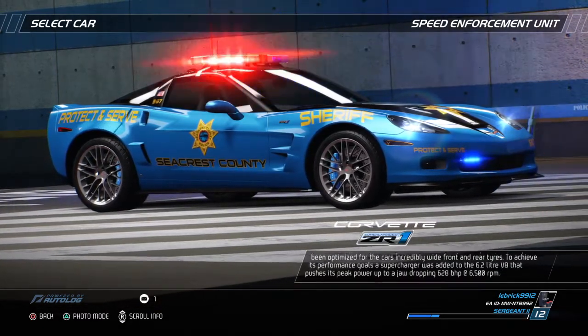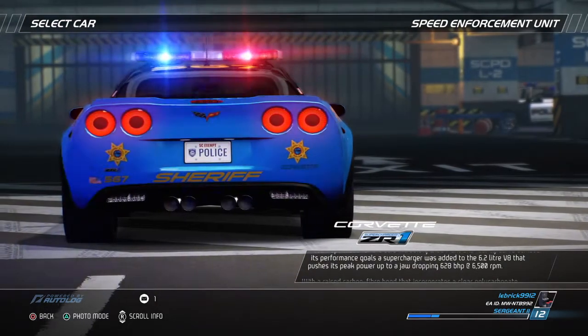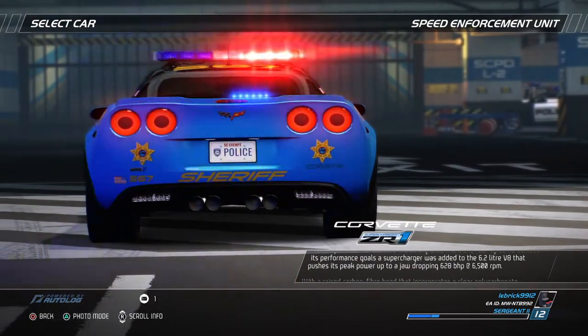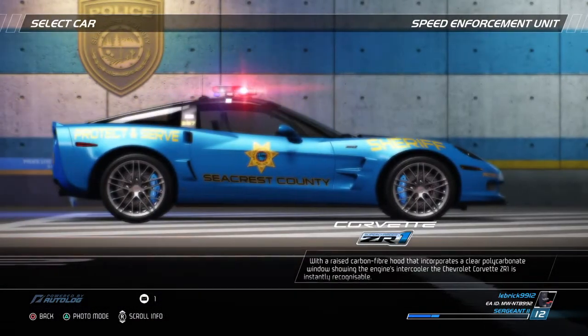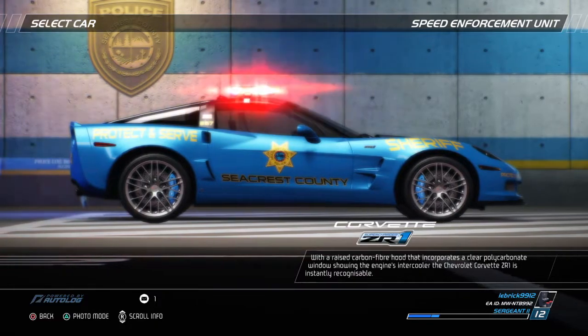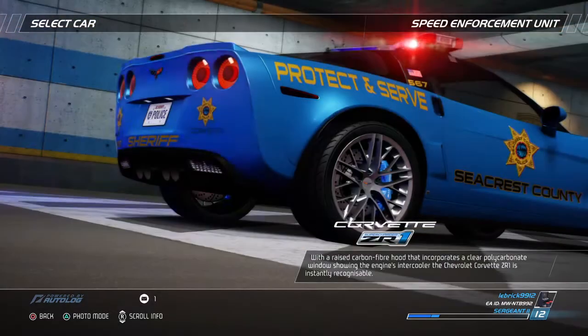To achieve its performance goals, a supercharger was added to the 6.2-liter V8 that pushes its peak power up to a jaw-dropping 628 bhp at 6,500 rpm. With a raised carbon fiber hood that incorporates a clear polycarbonate window showing the engine's intercooler, the Chevrolet Corvette ZR1 is instantly recognizable.